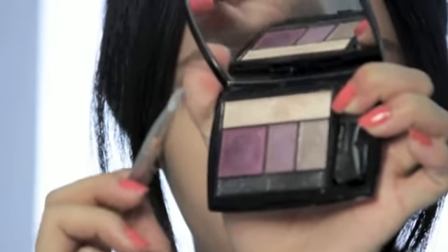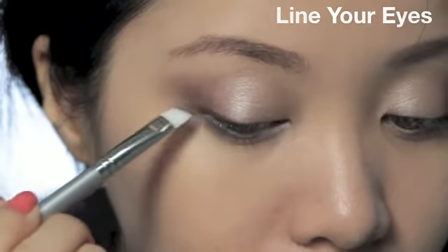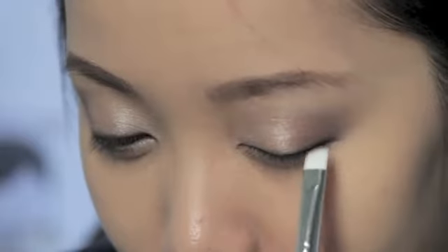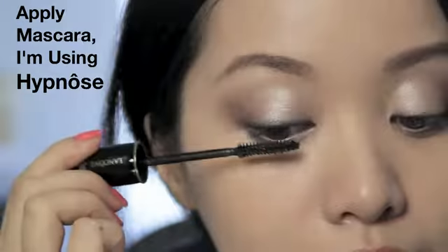Take the liner color and use this to line your eyes with an eyeliner brush. I prefer to line my eyes with eyeshadow because it has a softer look. Now take your mascara — here I'm using Hypnose — and run this through your lashes.